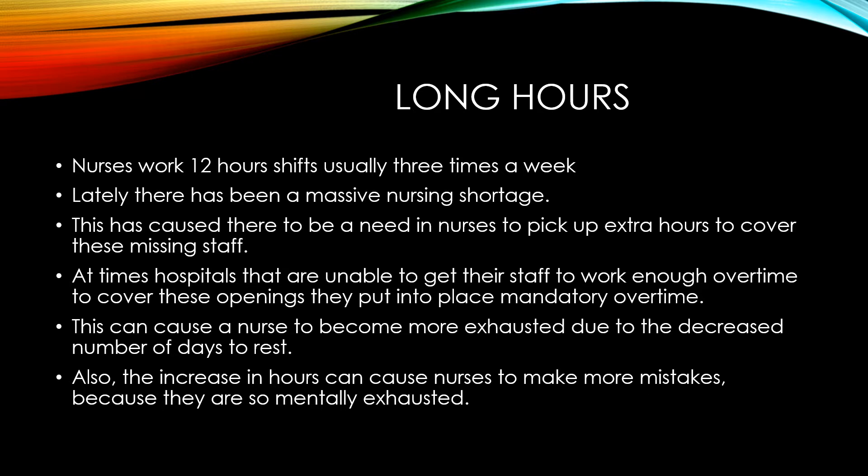This has caused nurses to become more exhausted due to the decreased number of days to rest. Also, the increase in hours can cause nurses to make more mistakes because they are so mentally exhausted.